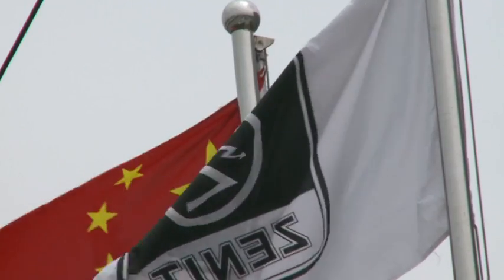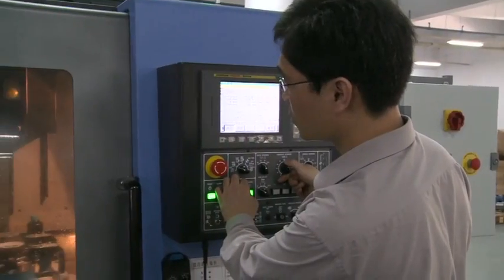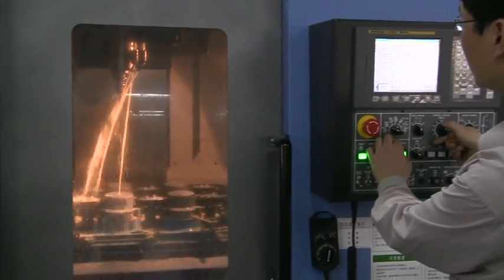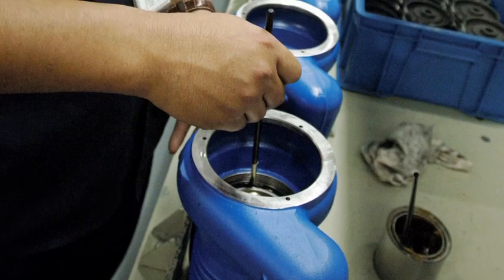The powerful synergy between China and Italy and the technical skills at Suzhou are resulting in increasingly reliable products, and a new range of electric pumps for domestic use.